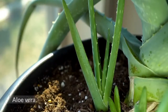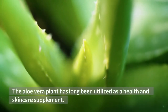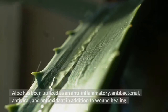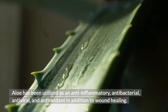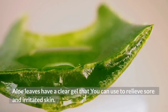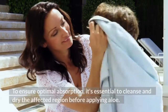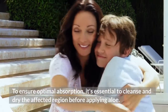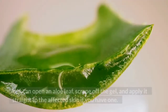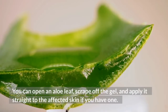Aloe vera. The aloe vera plant has long been utilized as a health and skin care supplement. Aloe has been utilized as an anti-inflammatory, antibacterial, antiviral, and antioxidant, in addition to wound healing. Aloe leaves have a clear gel that you can use to relieve sore and irritated skin. To ensure optimal absorption, cleanse and dry the affected region before applying aloe. You can open an aloe leaf, scrape off the gel, and apply it straight to the affected skin.